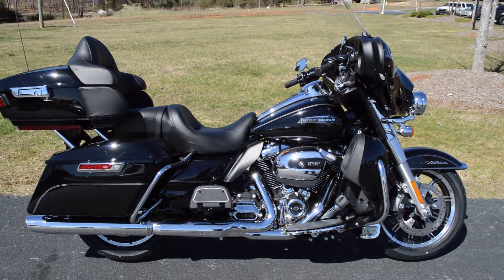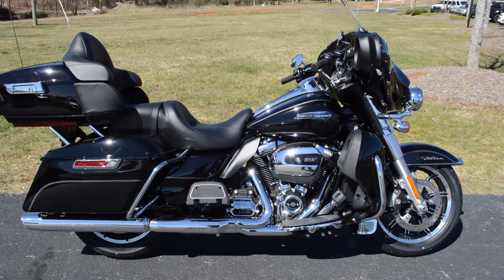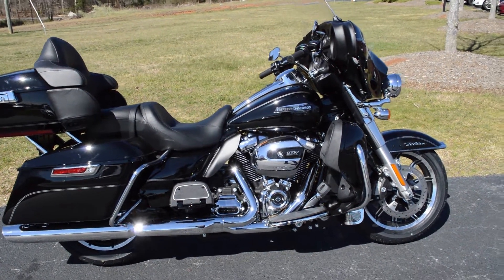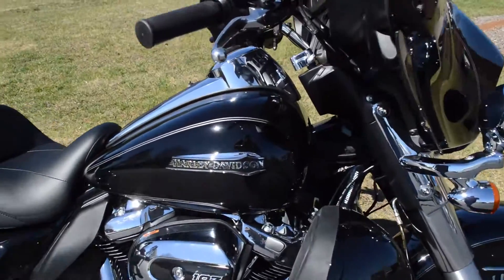Thanks for checking us out here at Cox's Harley-Davidson of Asheboro. We've got a brand new 2017 FLHTCU Electra Glide Ultra Classic. This is the vivid black paint set.